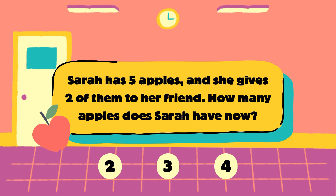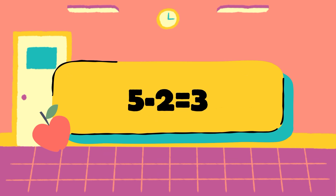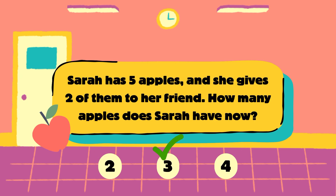Let's check the answer. Sarah has 5 apples, 2 she gave away. 5 minus 2 is equal to 3. So the answer is 3 apples. The correct answer is 3.